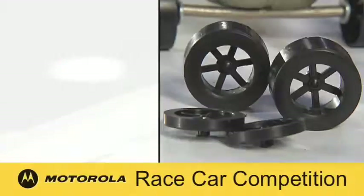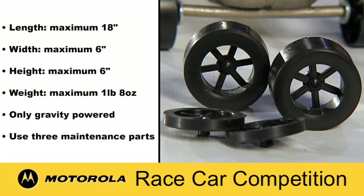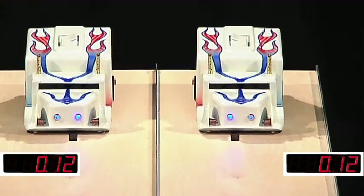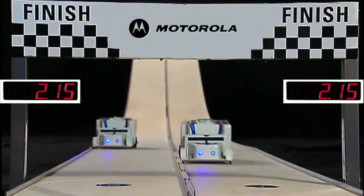Here's how to do it. Use the wheels and build specs supplied by your association. Race your car down both lanes of the Motorola Speedway. With good alignment and even weight distribution, you can secure a fast finish.